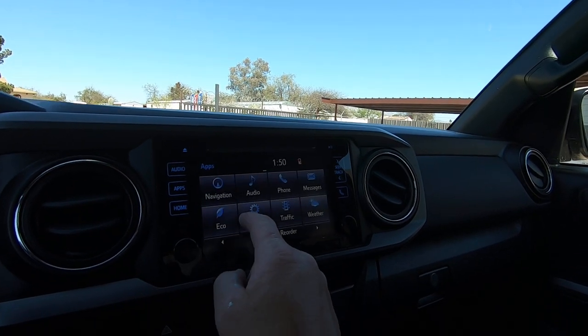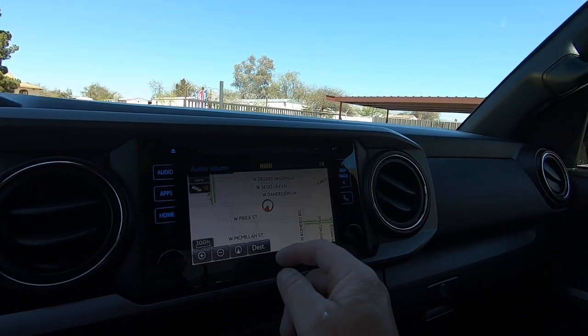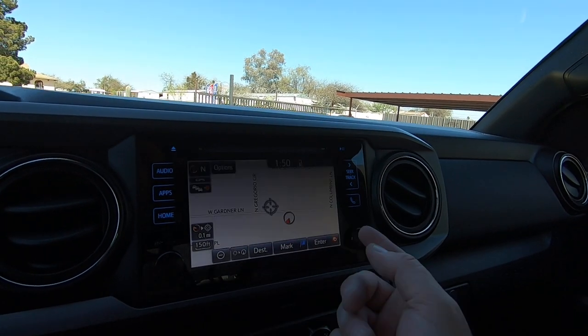Maps. Navigation. There's your navigation. Zoom in here. Yeah, we're on Gardner Lane. There you go.